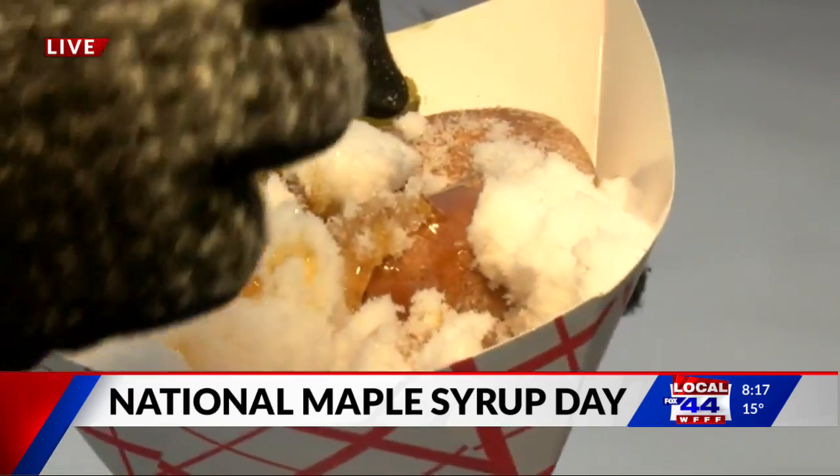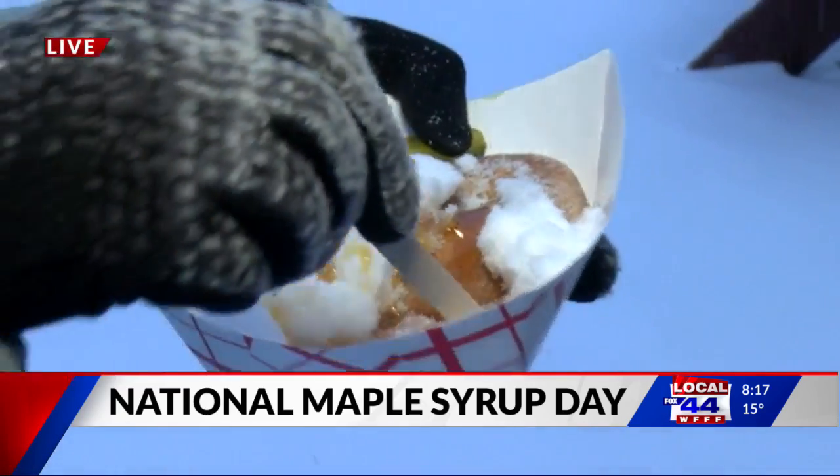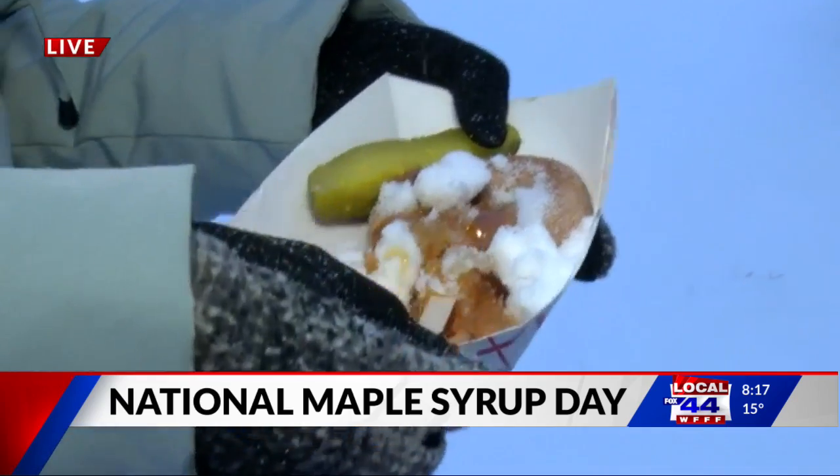So you have the sweet of the maple syrup, and you have the sour of the pickle, and then you have the savory of the donut — so you have a little bit of everything.